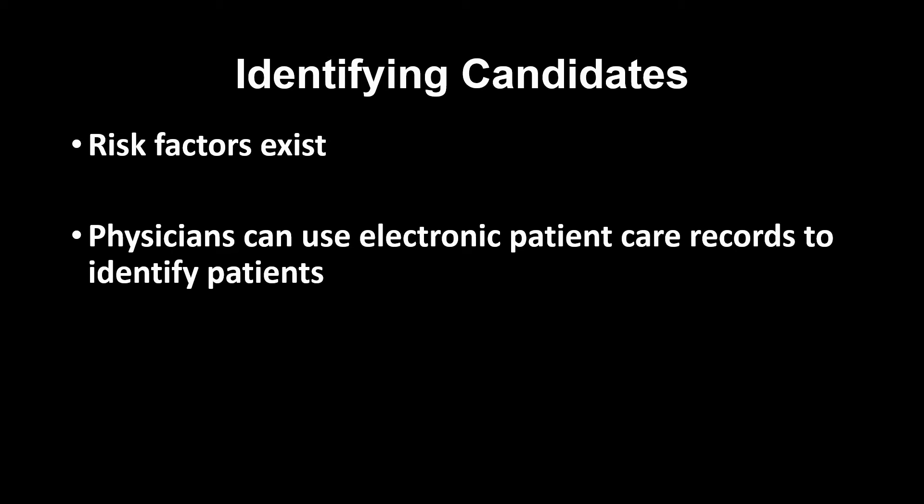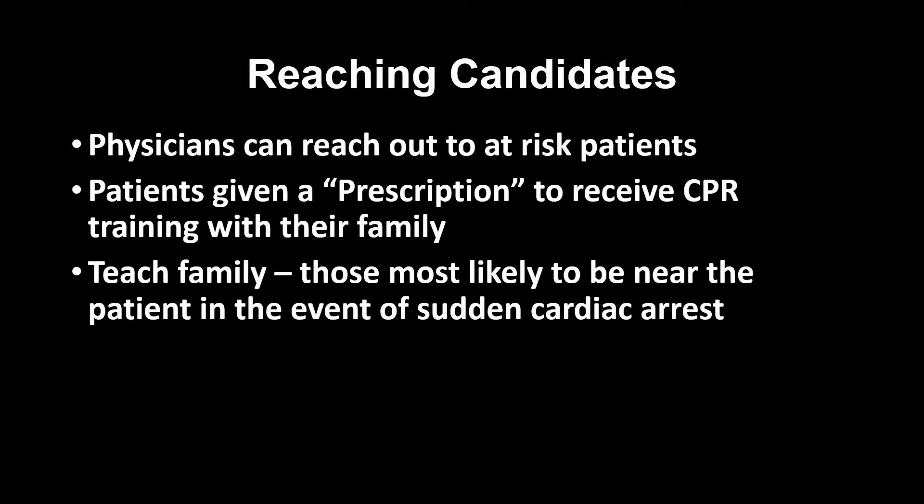Identifying candidates: risk factors for sudden cardiac arrest exist, and physicians can use electronic patient care records to identify patients that would benefit from prescription CPR. Reaching candidates: physicians can reach out to at-risk patients.